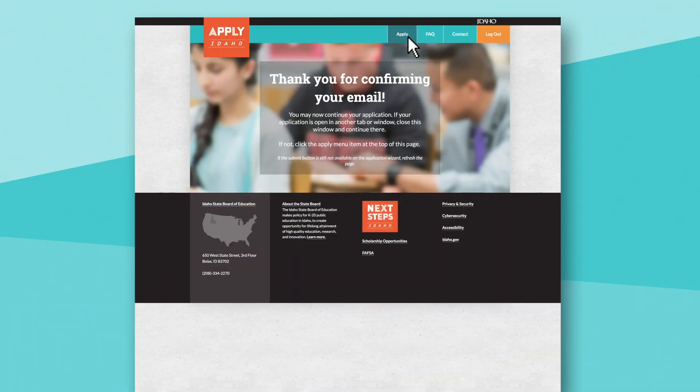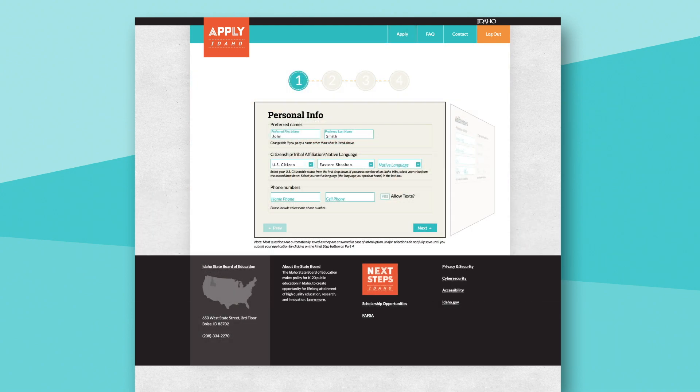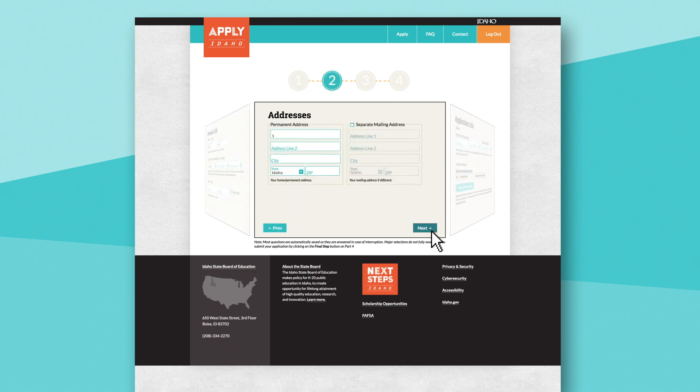Next, they'll answer a few questions in Step 1. Students can elect to receive text messages from colleges and universities to help them stay on track. Then they'll be directed to add their address in Step 2. Students should use their preferred mailing address so colleges and universities can reach them with acceptance letters and enrollment information.